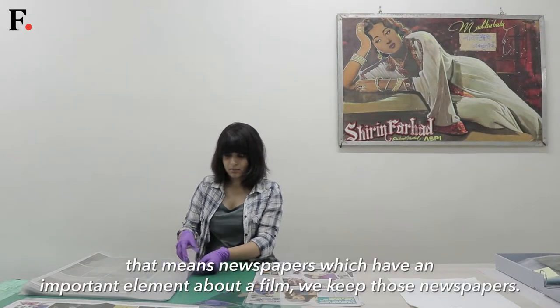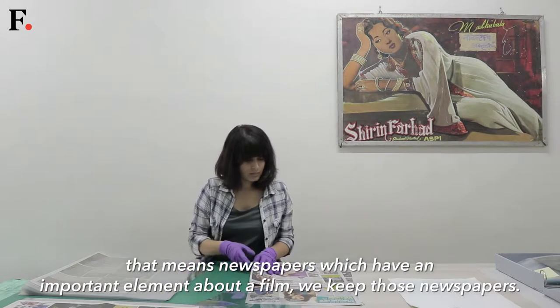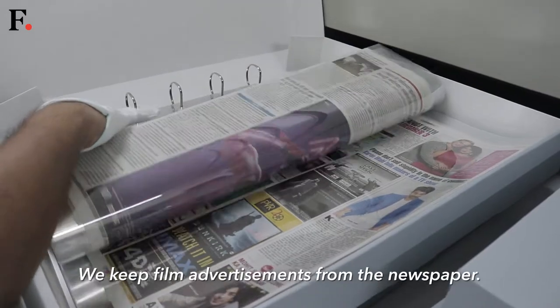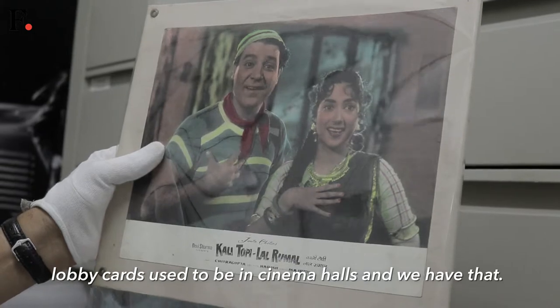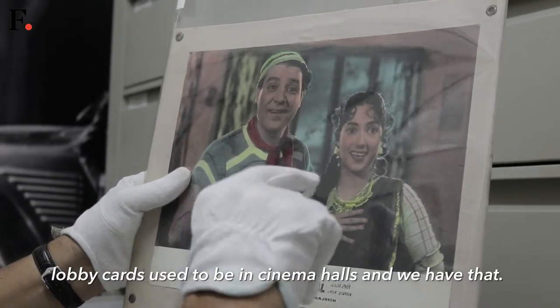We have a huge film poster collection and we continue to collect posters even now. We also have a large newspaper section — newspapers which have any important element about film, we keep those newspapers. We keep film advertising in newspapers. We also have huge lobby cards; lobby cards used to be in cinema halls and we have those.